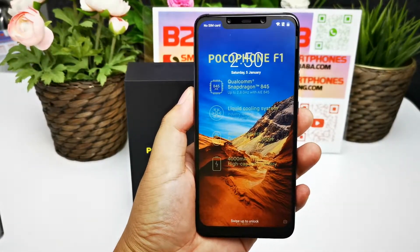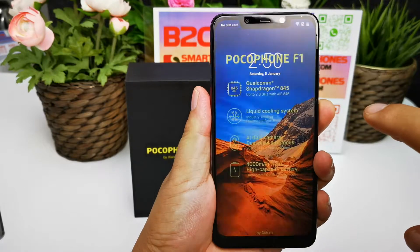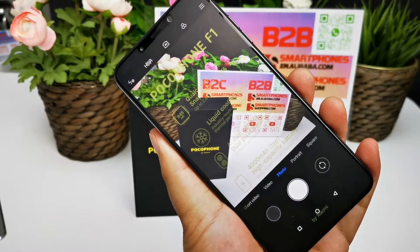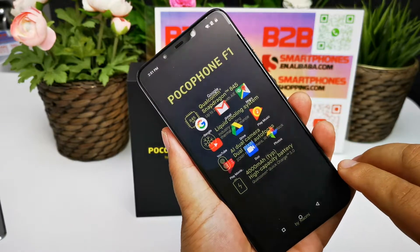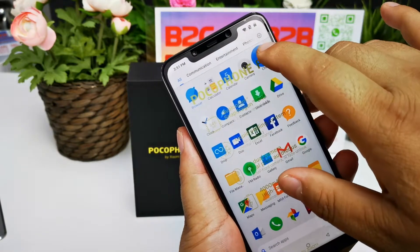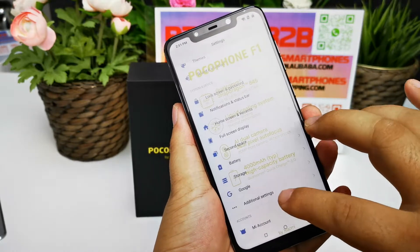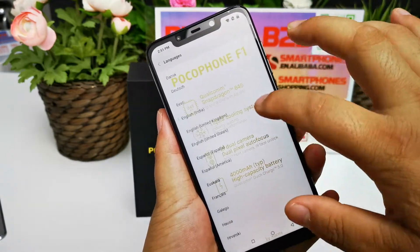It features a large display similar to the iPhone X notch design. It supports all Google applications including the Google Play Store. Here are all the languages and menus it supports.